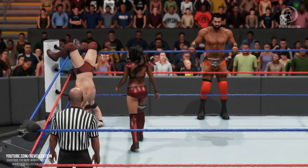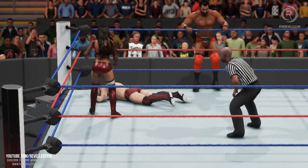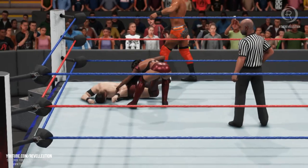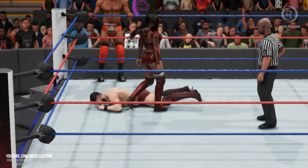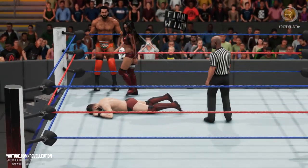Most of the truly great tag teams in sports entertainment created a double-team finishing maneuver — the spike piledriver from Anderson and Blanchard, the Heart Attack from the Hart Foundation, the Rocker Dropper from the Rockers, or the Doomsday Device from the Road Warriors. A team needs to have a tag-team finisher and be able to execute that finisher on all types of opponents.